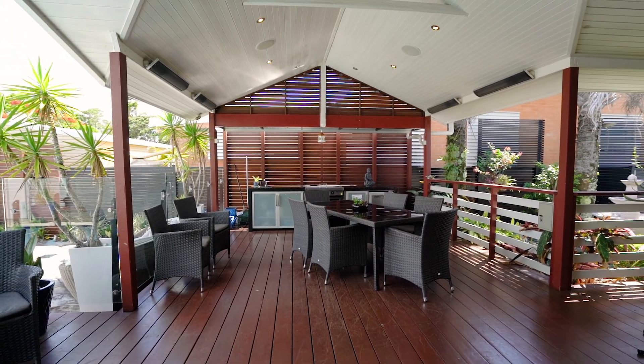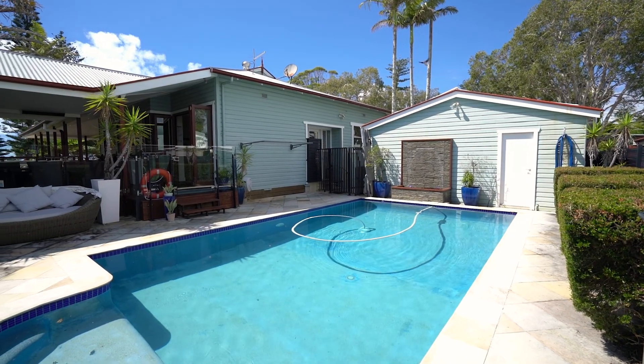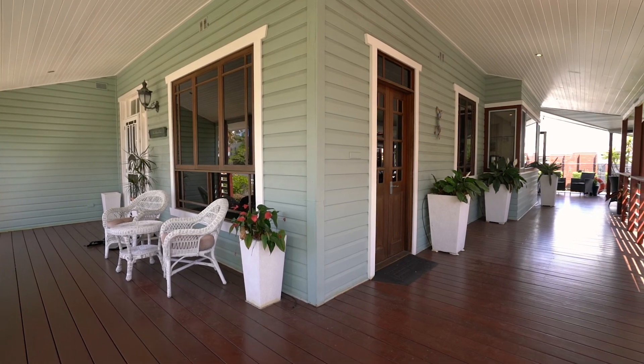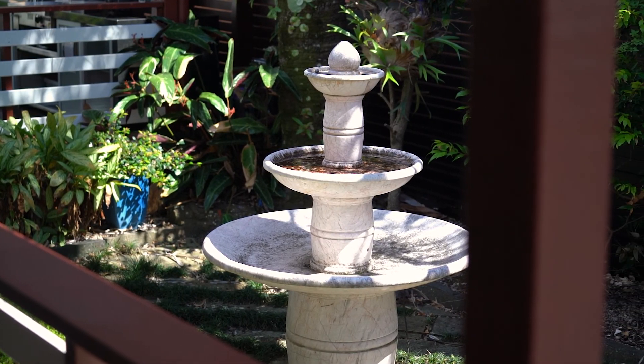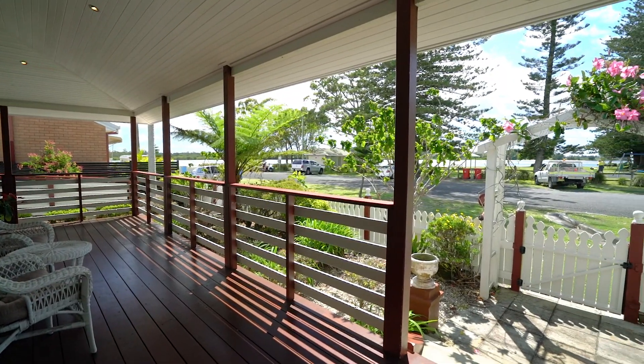This stunning space overlooks an immaculate in-ground pool, while the wraparound verandas, bordered by lush established gardens, continue to the front of the house where you can take in the river views and local surrounds.